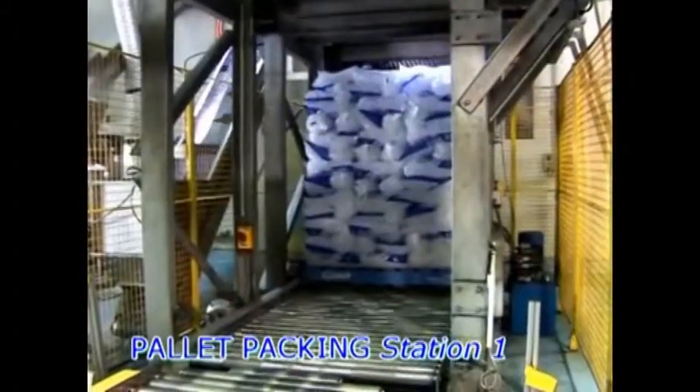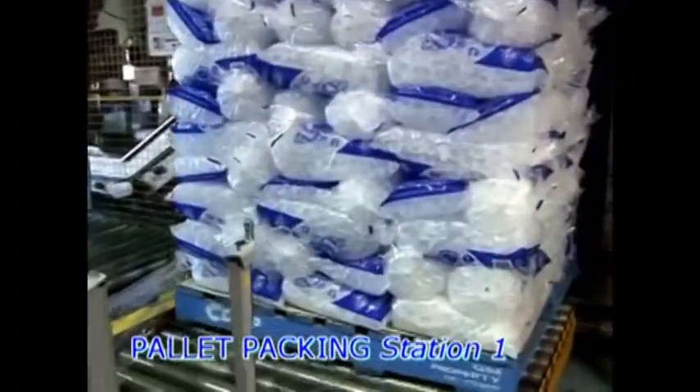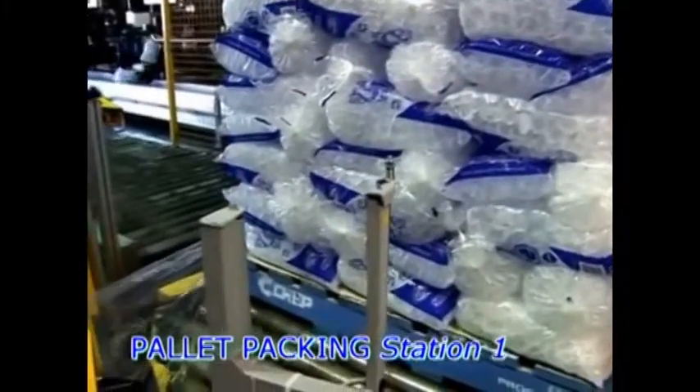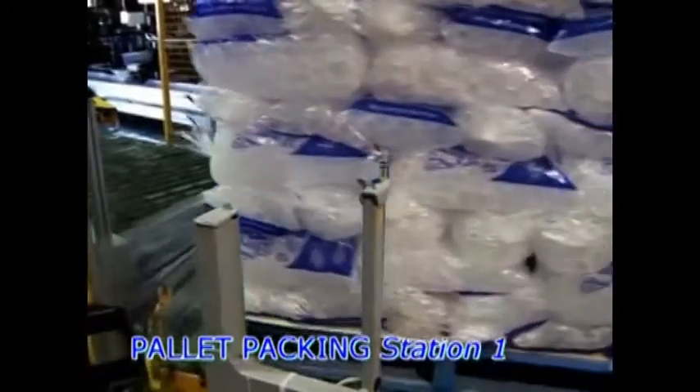After the pallet is packed, it is then lowered to a set of powered rollers that automatically deliver the pallet to the wrapper, where it is wrapped and dispensed automatically awaiting storage.